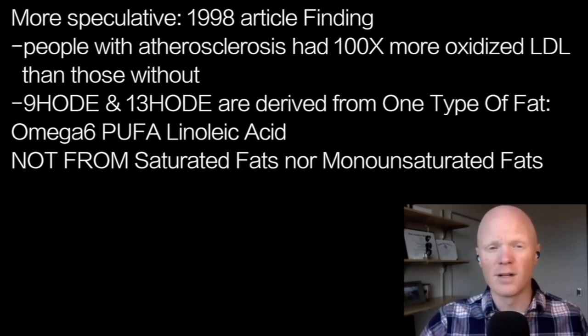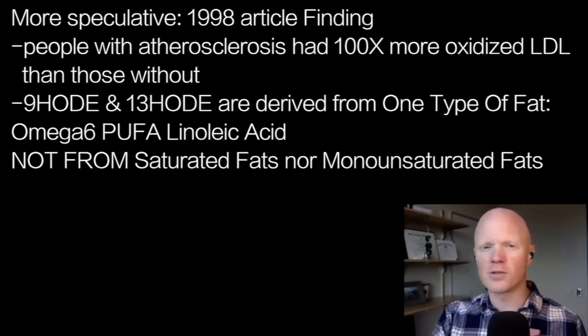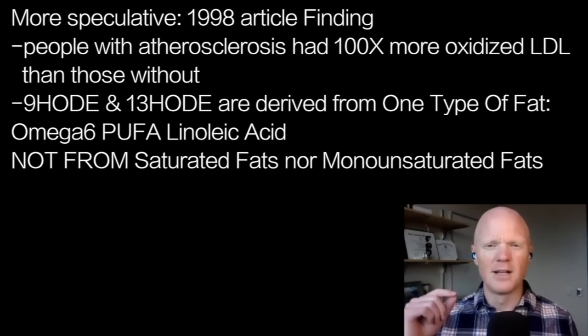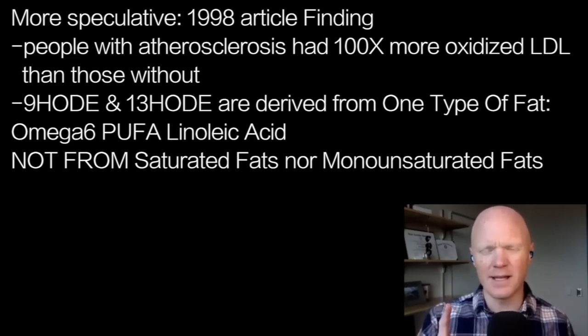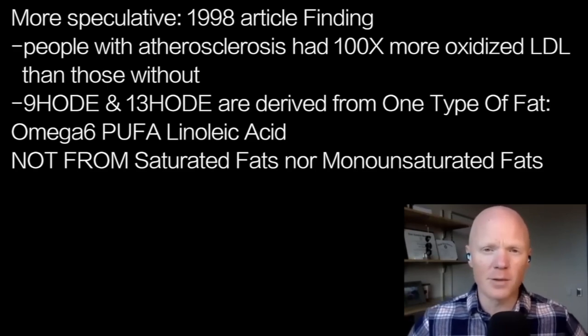These molecules — 9-HODE and 13-HODE — appear to be the most reactive of all oxidized lipids and appear to be essential in a macrophage pulling in oxidized LDL. Importantly, they are derived from one particular type of fat: an omega-6 polyunsaturated fat called linoleic acid. You do not get these oxidized lipids from saturated fats, and you do not get them from monounsaturated fats.